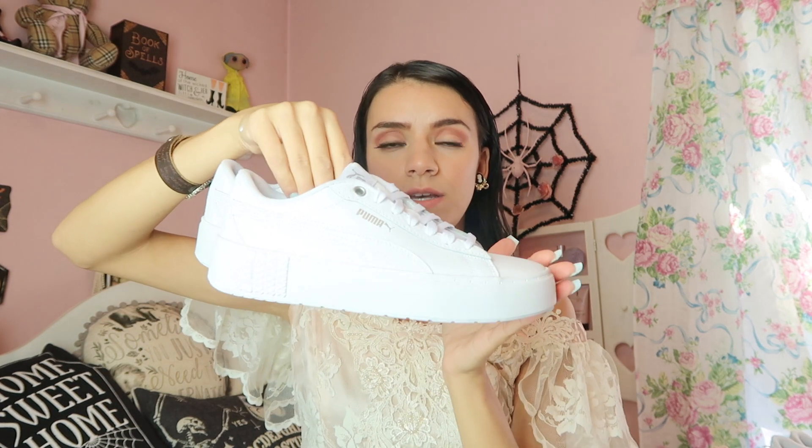I also picked up these Puma sneakers — super cute and just so classic. I picked up the same pair in white as well. I think it's really classic and hopefully I don't get them dirty.